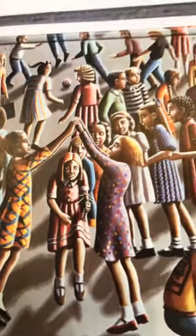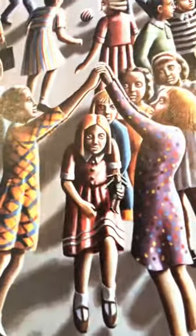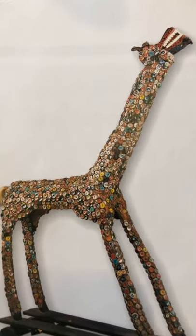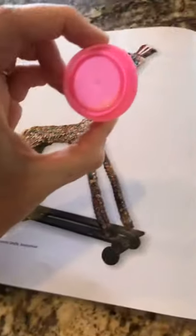I see dots on the girls. What do you see? There are dots here — buttons! So there are buttons on her dress made of dots. What shape are dots? Circles! Take a look at this. What do you think this is made out of? It's actually made out of bottle caps. For example, I have a bottle cap here from milk.